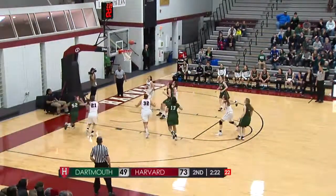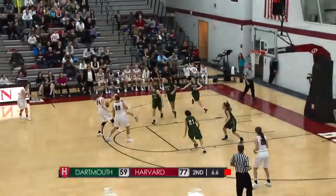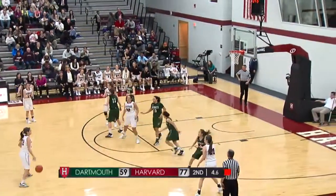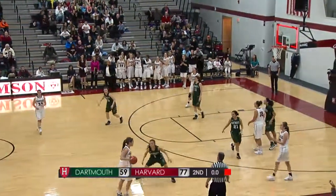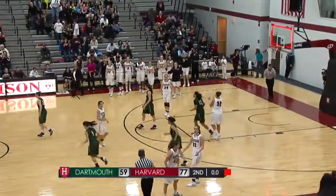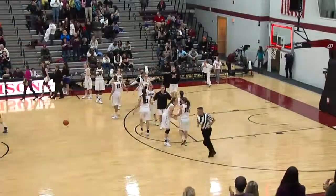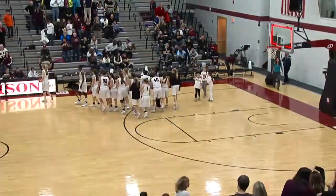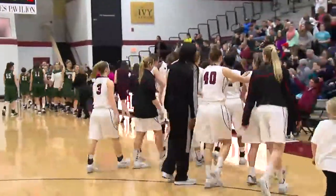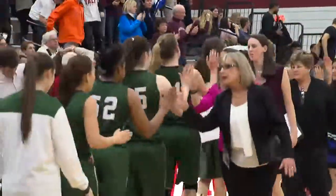Nikola Zimmer for three. Harvard will win their 19th straight game at Leviti's Pavilion. They go to 12-4 on the season and 2-0 in the Ivy League as Harvard sweeps Dartmouth with tonight's 77-59 victory. And it was definitely a team effort — a lot of contributions up and down the lineup.